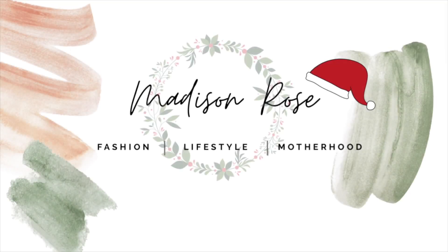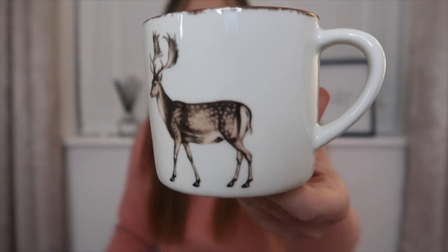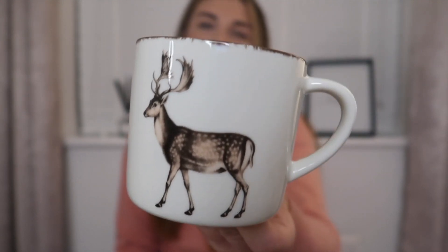So let's get into the haul. I'm really getting in the Christmassy mood at the moment. I saw videos of people decorating their houses and we're really looking forward to Christmas this year. So I got this mug and it's absolutely gorgeous. I'm so annoyed that I didn't get more than just the one. This was £3.99.